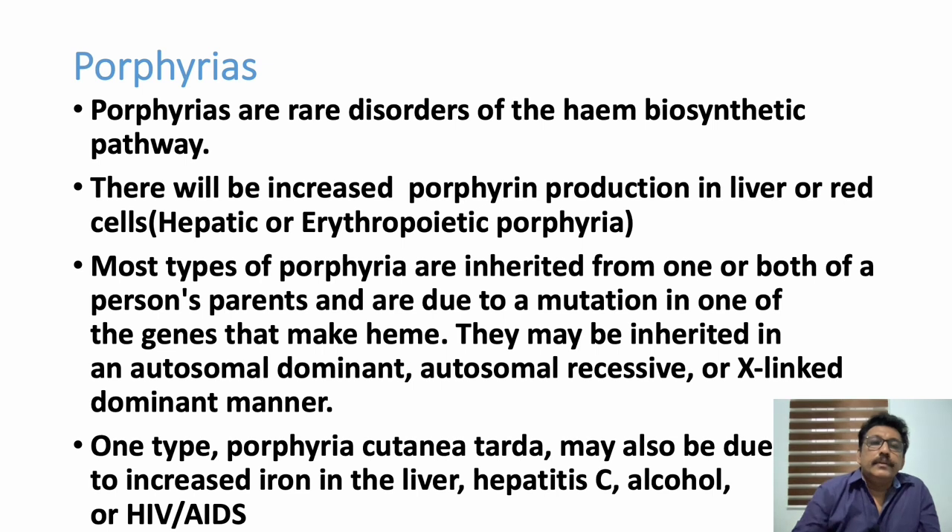Welcome to AETCM, the emergency medicine channel. Today let us discuss one of the rare conditions we see in the emergency room, but which is very important when managing refractory diseases — that is porphyria. It is a rare disorder caused by a defect in the heme biosynthesis pathway, leading to increased porphyrin production.